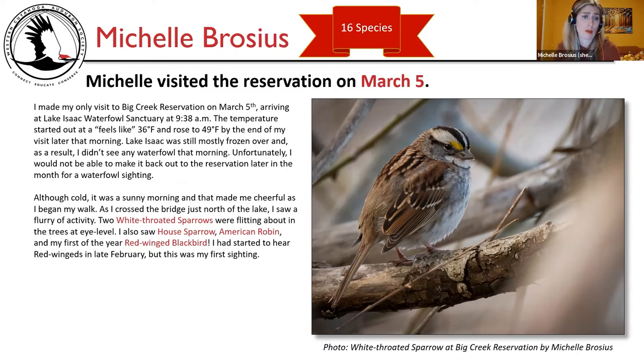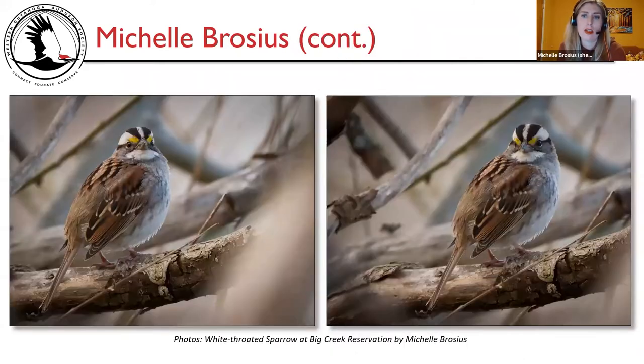I had started hearing red-winged blackbirds in late February, but this was my first sighting. There on the right is a photo of a white-throated sparrow at Big Creek Reservation that I took near that bridge at Lake Isaac, and here are two more poses of the same individual.